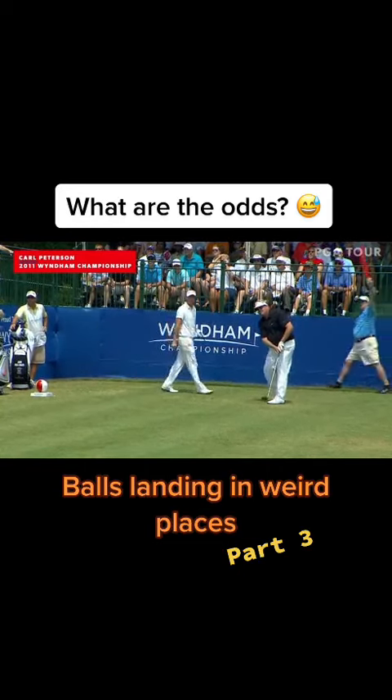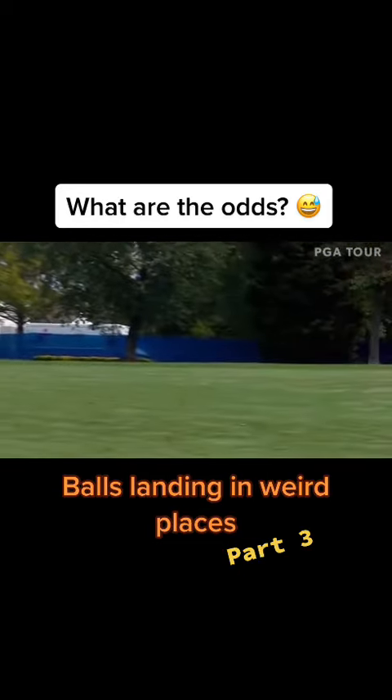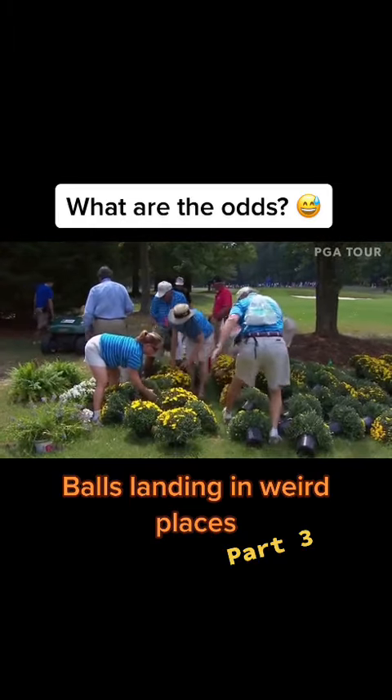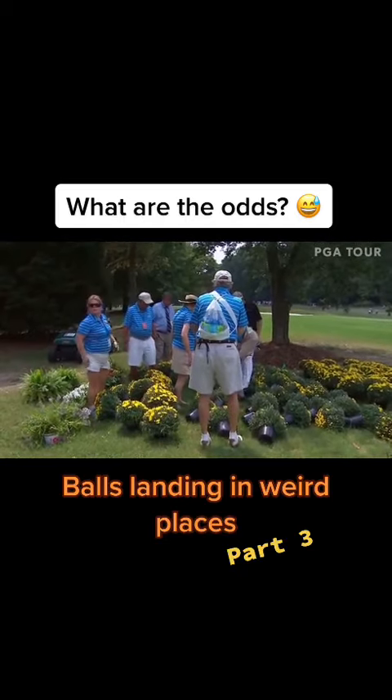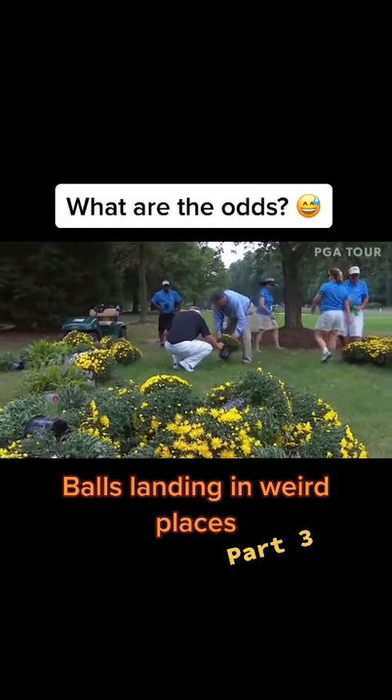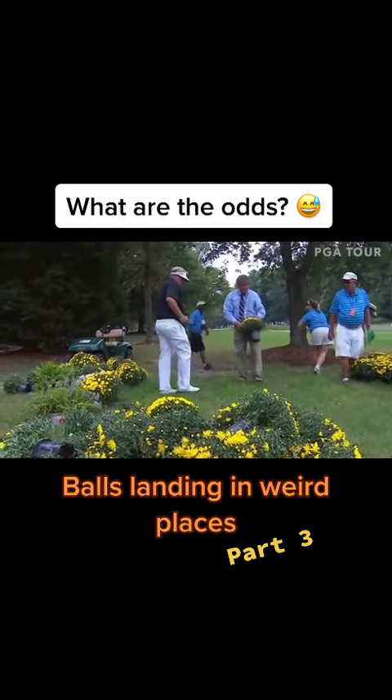Only a very straight driver. Judging by the reaction, way left. They are looking for Carl Peterson's golf ball. They think it might be one of the plants, and they found it. I've not seen that, Frank, in my years covering golf.